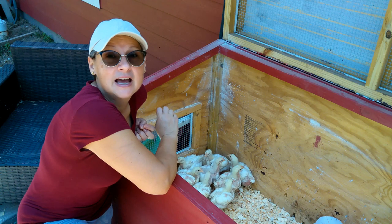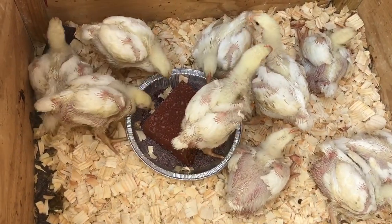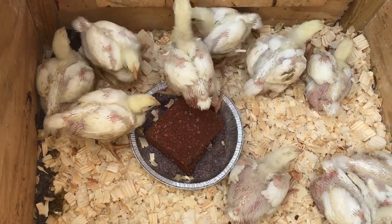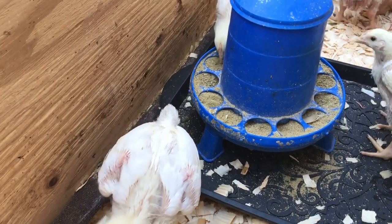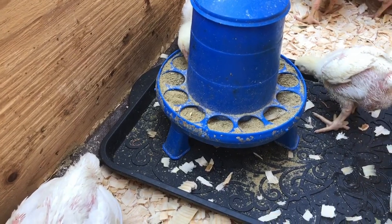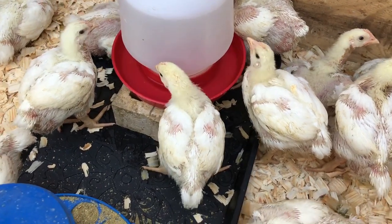We're still giving them the chick grit just like before, but we had to put a brick inside the tray because they're so big they're spilling it over. Also their feeder - we lifted it up. Fortunately this feeder has little legs that we could just raise up so that they're not getting their food all messy.